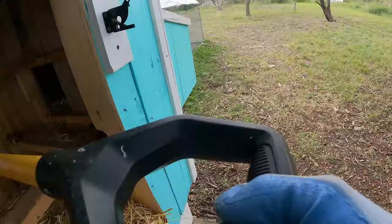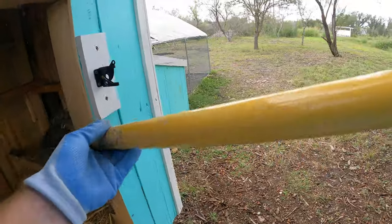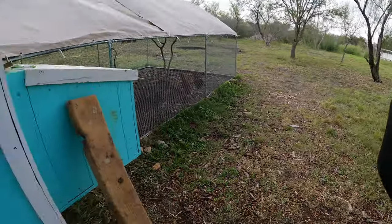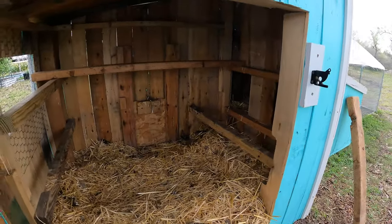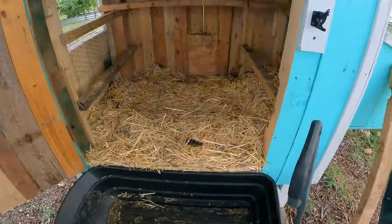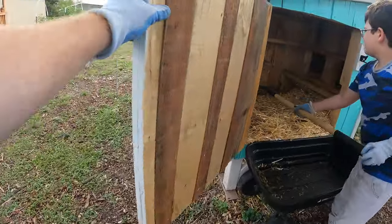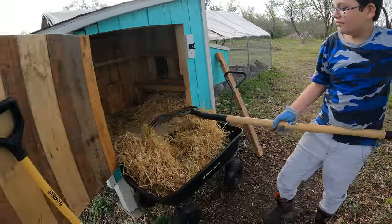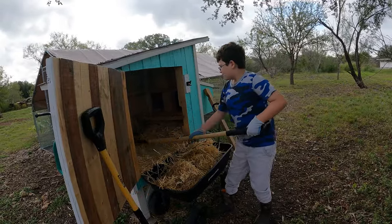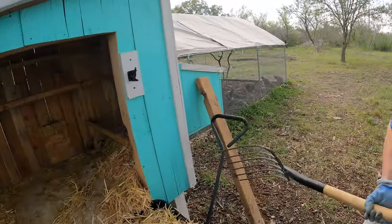First we're going to scrape off any poop in spots that don't have litter. On the poles here we can knock poop off — this part comes out. The chickens are upset, that's okay. Eli, try to get most of it into the cart. Good job — that was instant! Get as much as you can, and then we'll take this over to the compost bin.